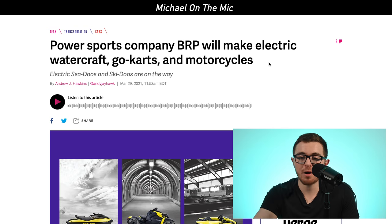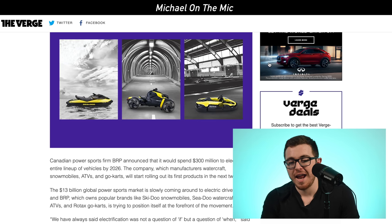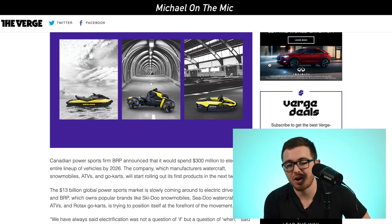Obviously you have to expect challenges, but a chip shortage affecting the factory that makes most of the chips for the auto industry is not what you want to see. Speaking of electric vehicles, Canadian power sports company BRP announced they're going to spend $300 million to electrify their entire lineup of vehicles by 2026. The company currently manufactures watercrafts, snowmobiles, ATVs, and go-karts. They said they'll be rolling out production of their electric vehicle lineup within the next two years.